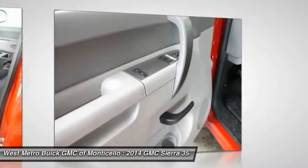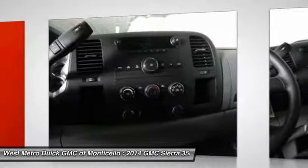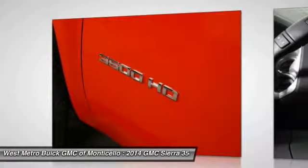AM-FM stereo radio, front reading lamps, intermittent wipers, daytime running lights, and power outlets. Is love at first sight really possible? Let us know when you stop in.